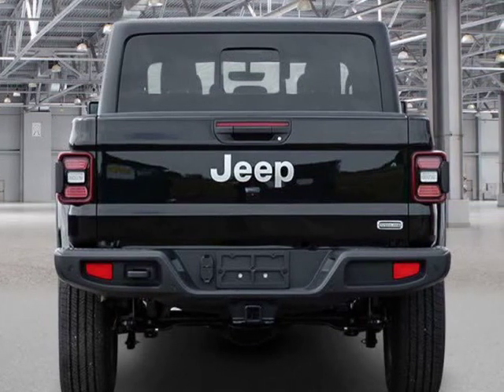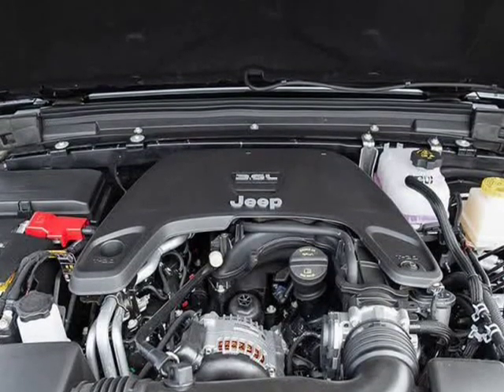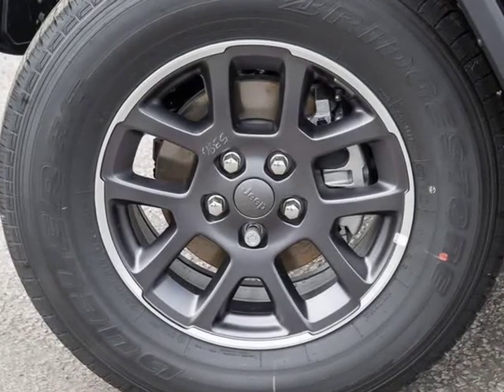Under the hood you'll find a 6-cylinder engine with more than 270 horsepower, and for added security, dynamic stability control supplements the drivetrain.